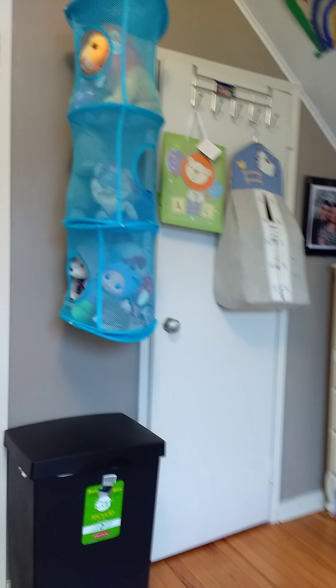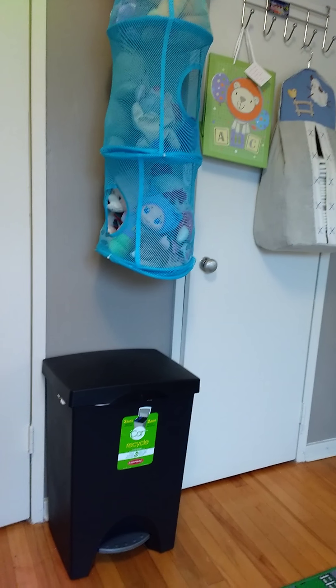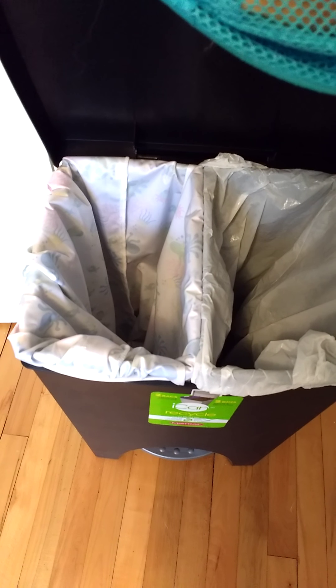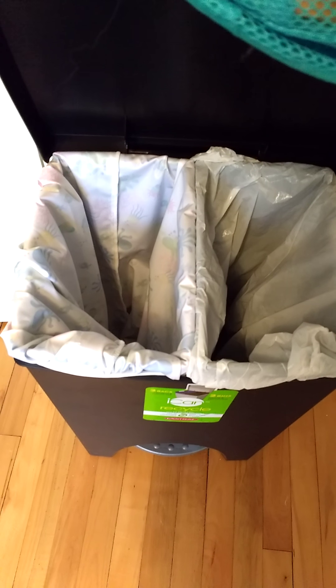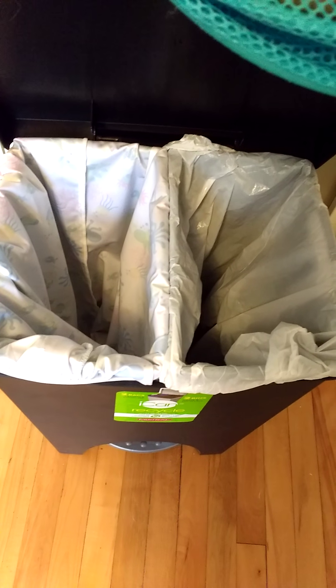This is a toy caddy that I just have all his stuffed animals in for now. I have a double-sided garbage bin with two compartments — the left side is for cloth diapers and we'll just take the diaper sack downstairs to do laundry, and the other side is for disposables and garbage.